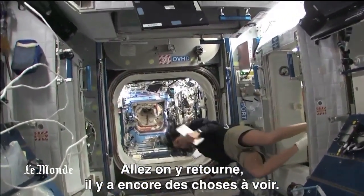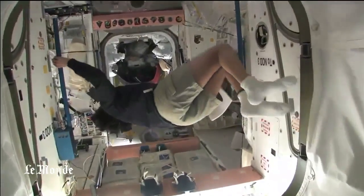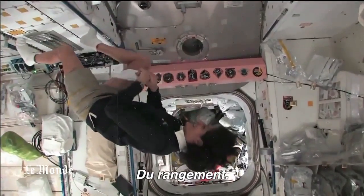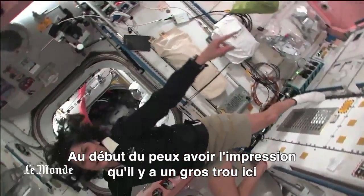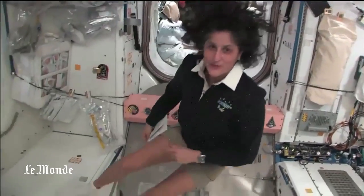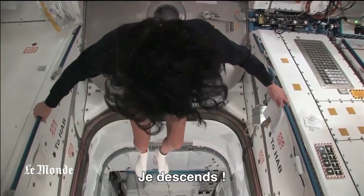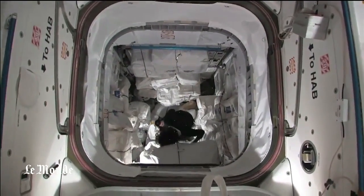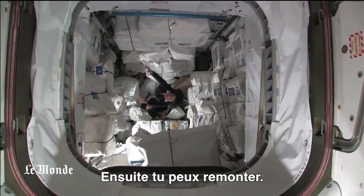Come on back — there's more to show you. Hey Aki, what are you doing down there? This is one of the cool things about space too. It sort of looks like there's a big old hole here, but you don't even think twice about it. You can just jump over the hole, or if you want, you can jump into the hole. I'm coming down. Then you can come right back up again, like Superman.